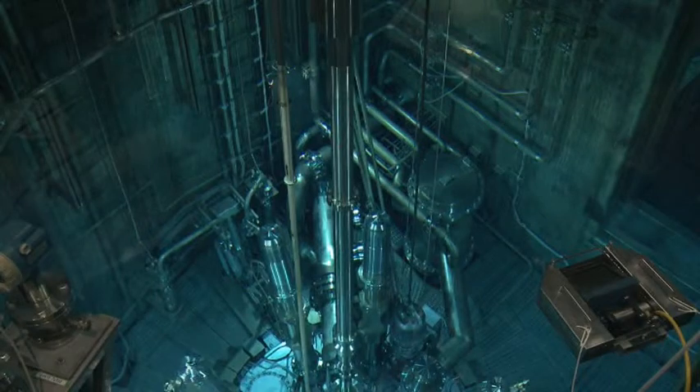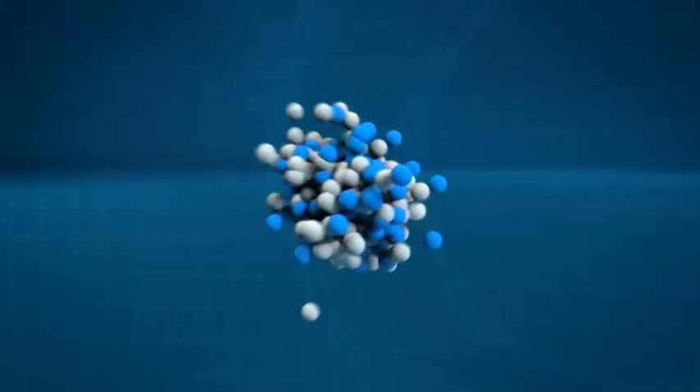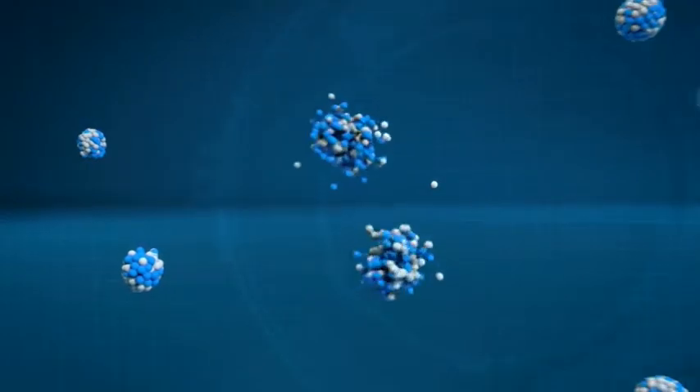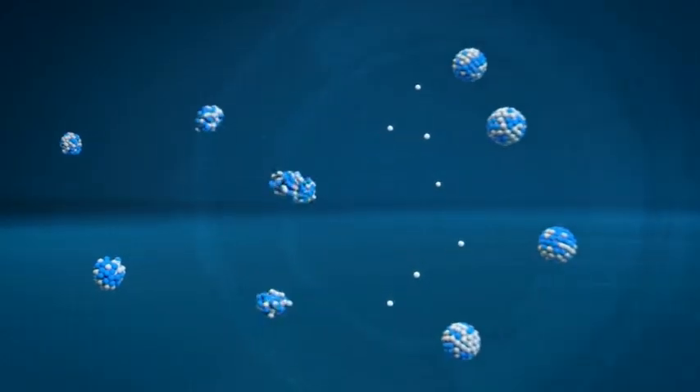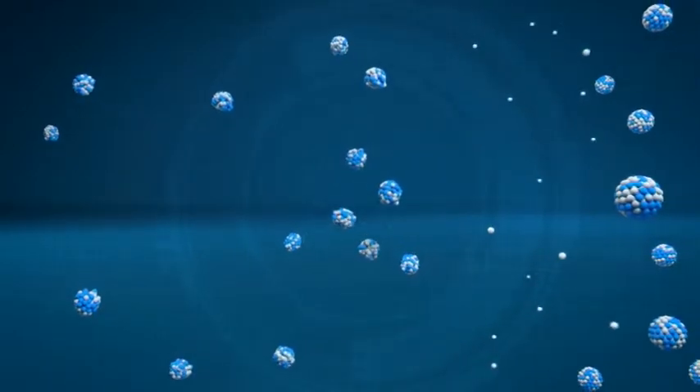Here, neutrons are generated through nuclear fission. When a neutron hits a uranium nucleus, the nucleus splits into two parts and releases free neutrons, some of which impinge on other uranium nuclei. In this way, neutrons are constantly released in a chain reaction.